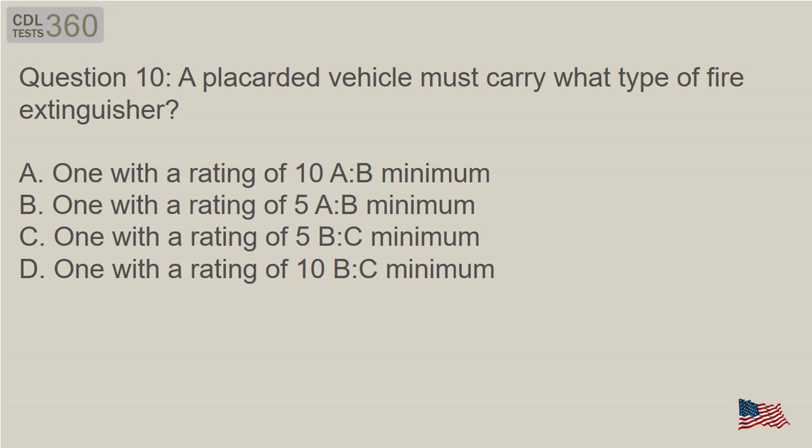Question 10: A placarded vehicle must carry what type of fire extinguisher?